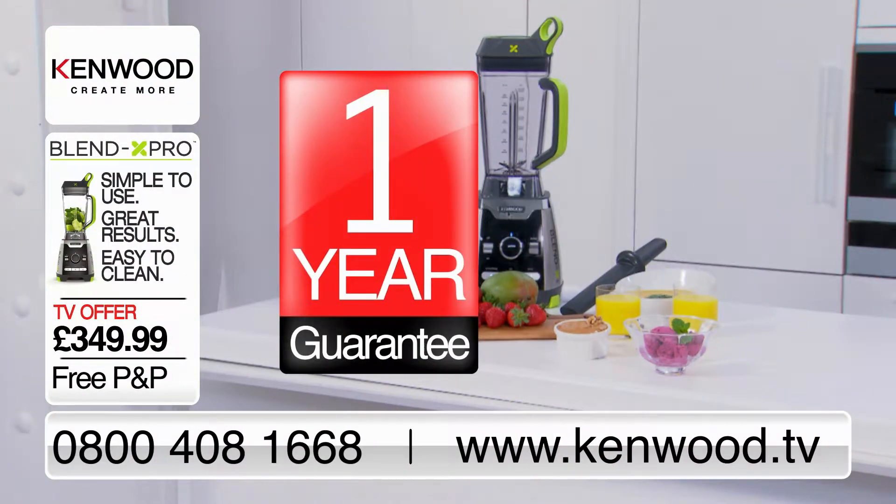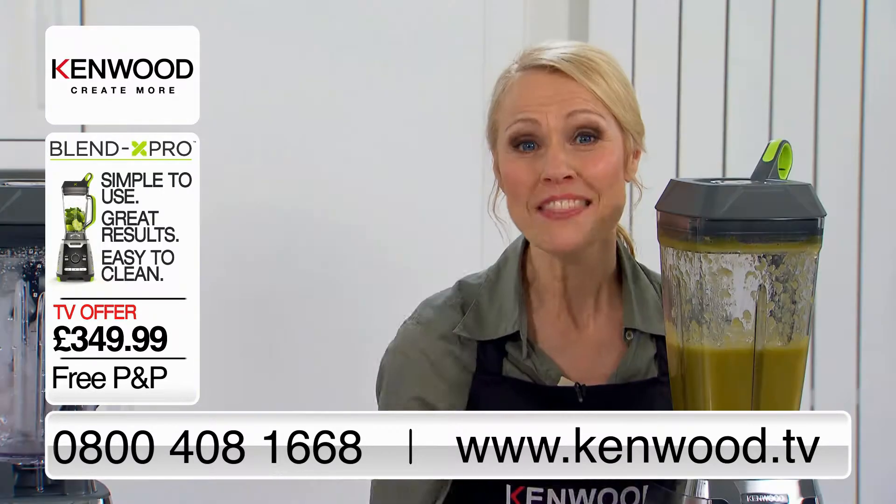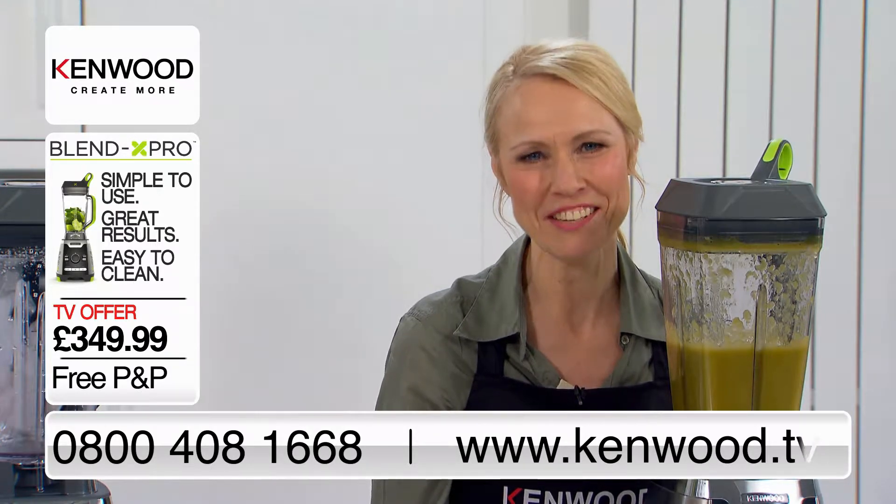There's a one-year guarantee with no extra charge and a 30-day money-back guarantee. The number to call is on your screens now, or you can order online at kenwood.tv.